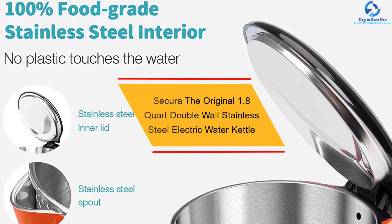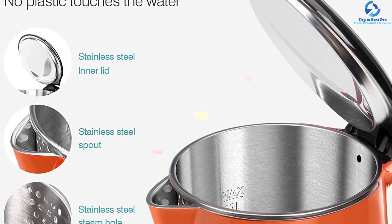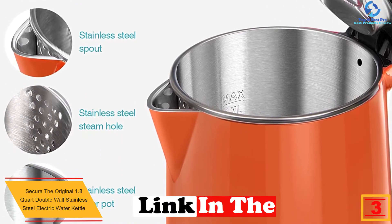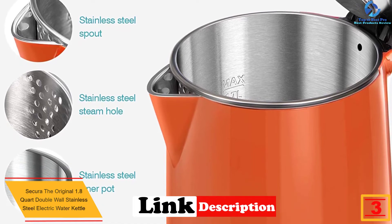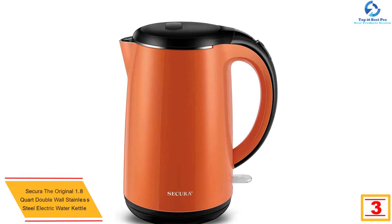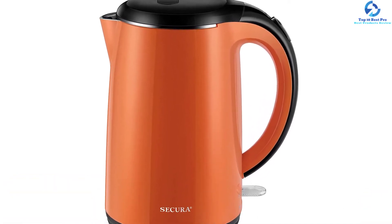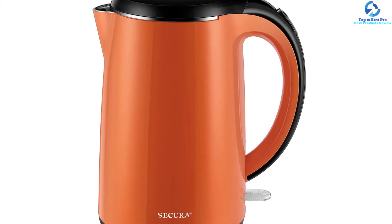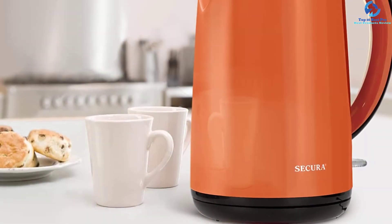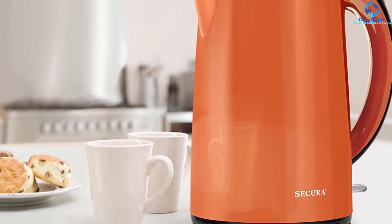At number three, we have the Secura Original 1.8-Quart Double Wall Stainless Steel Electric Water Kettle. The kettle's pot, spout, rim, and interior are all built with stainless steel. For safety, hot water does not come into contact with plastic material, making it safe and healthy for boiling drinking water. The appliance features not only a BPA-free exterior but also a stainless steel interior.